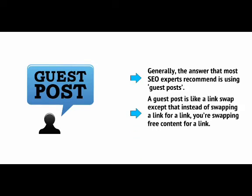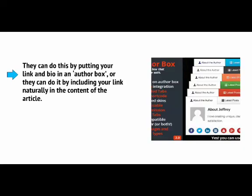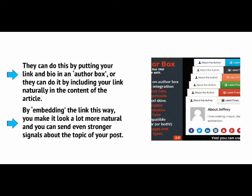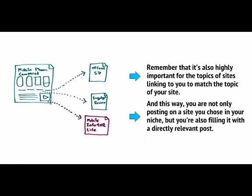A guest post is like a link swap, except that instead of swapping a link for a link, you're swapping free content for a link. Your job is to scope out sites that might be responsive to a message from you, look at the type of content they publish, and then write a post that's along the same lines. You then contact the site owner by email and show them your content, asking if they would like to publish it. The deal is that they can publish a post, but only if they include a link back to your site in exchange — either in an author box, or naturally in the content of the article. By embedding the link this way, you make it look a lot more natural and can send even stronger signals about the topic of your post.